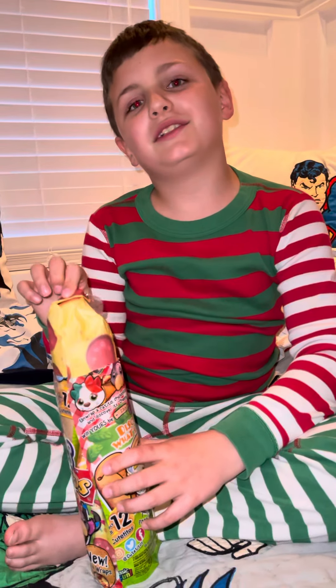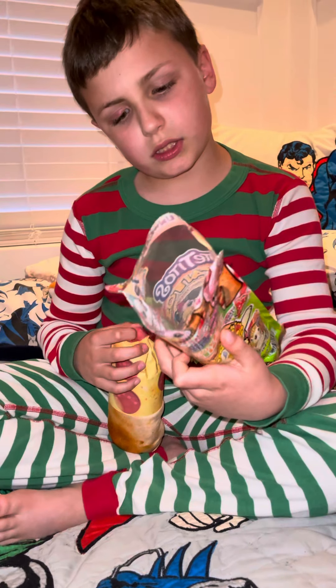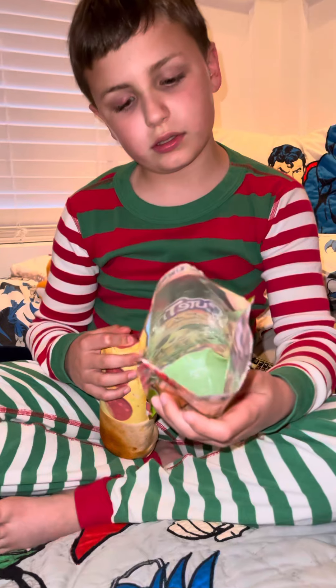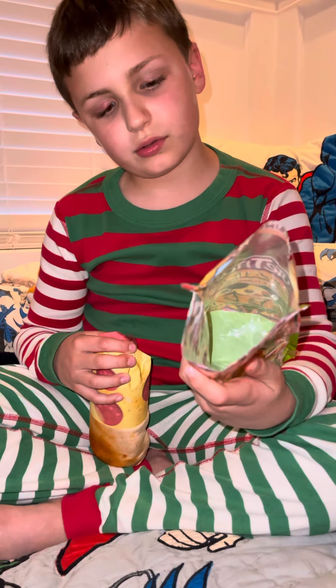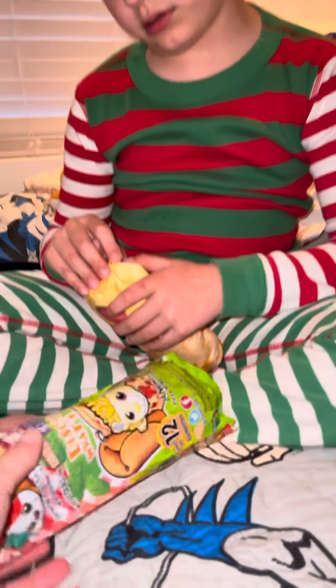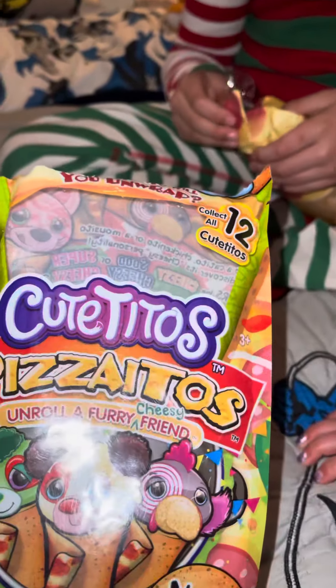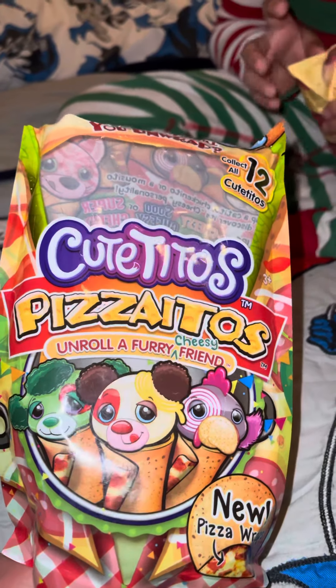Hi everybody, welcome back to Adventures with George and Brooklyn. Today I'm going to be opening Cutetito's Pizza Toes — Pizza Ito. Well hold on, before you open it, let's see. It says there are 12 Pizza Itos.